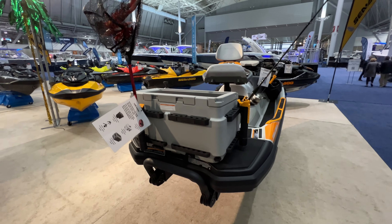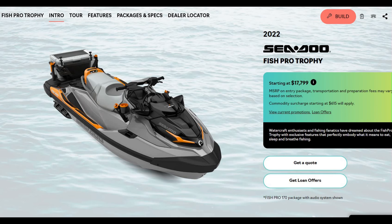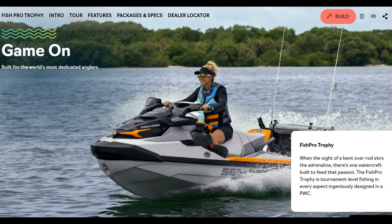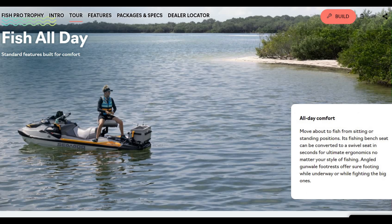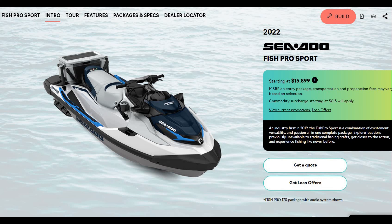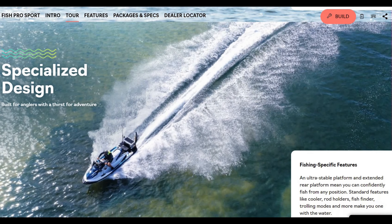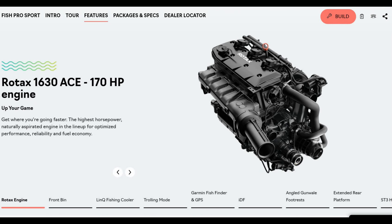They were sold out as fast as they put them up for sale, and you can see why — they're just super impressive, especially if you're going on smaller lakes. The Fish Pro Trophy goes at $18,000 base and is really nice: all fish-focused, has all the equipment you'd need out on your favorite lake, comfortable, and has the big 170 horsepower engine. If that's too much, the Fish Pro Sport comes in under $16,000 — it doesn't have all the features of the Trophy but it's still a pretty nice unit.